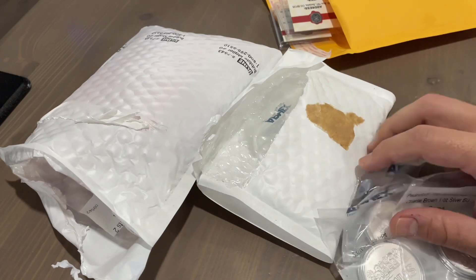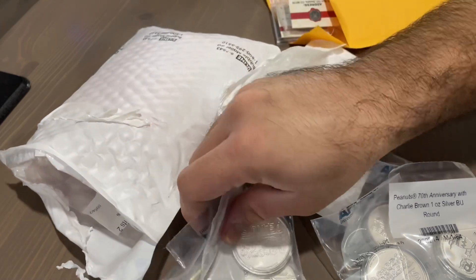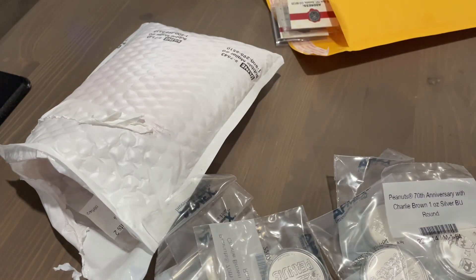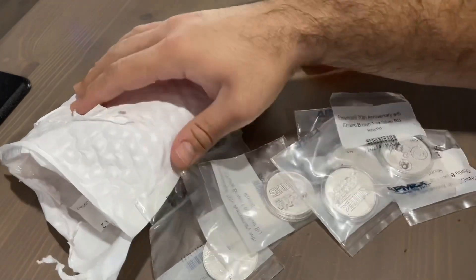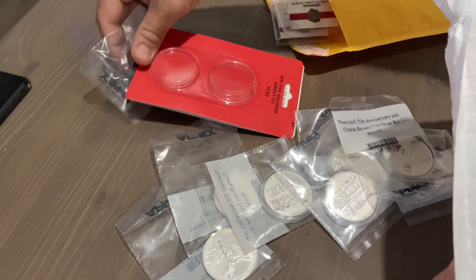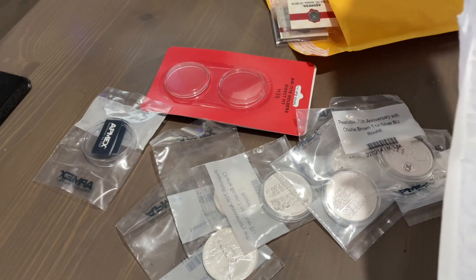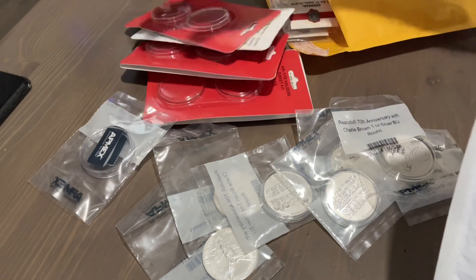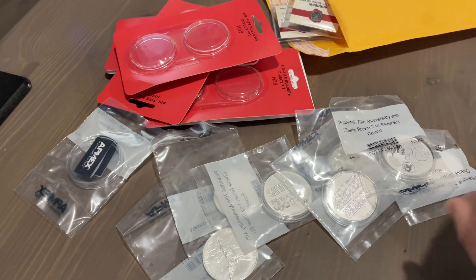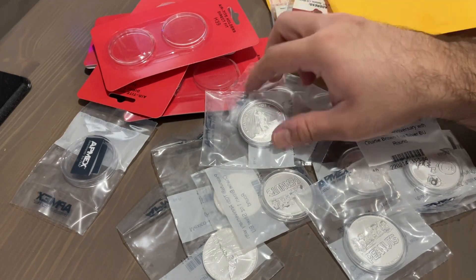I'm going to put on the kitchen gloves now. Let me go ahead and show you what I got in the mail. Taking these little bags out and putting them up here — look at this, I cannot believe I'm buying capsules now. I'm turning into a bona fide stacker slash collector.